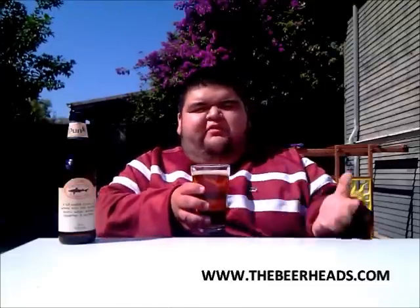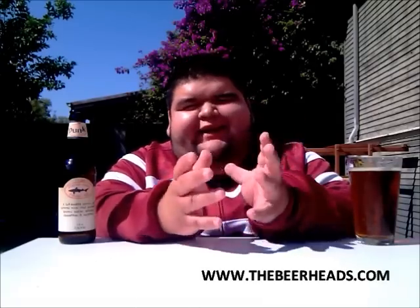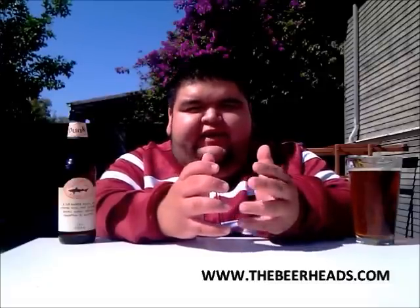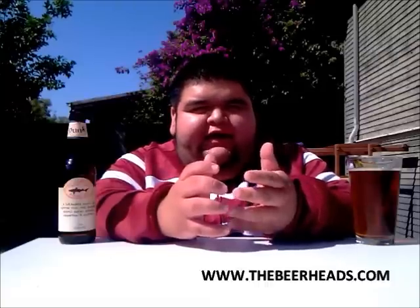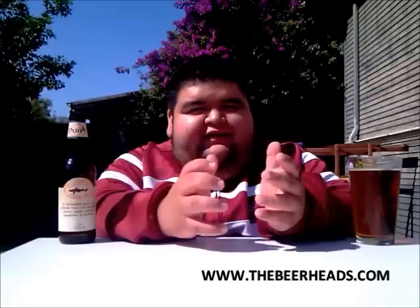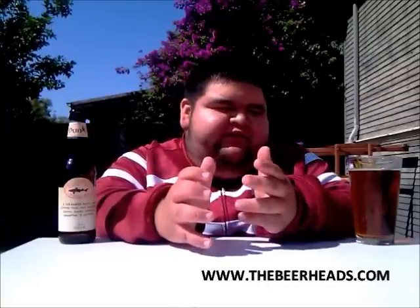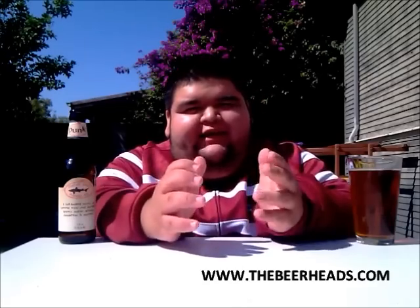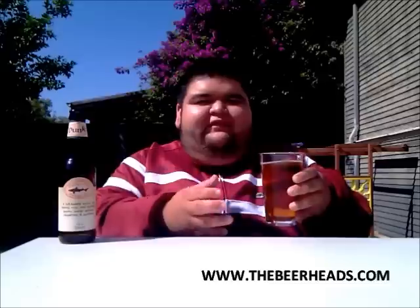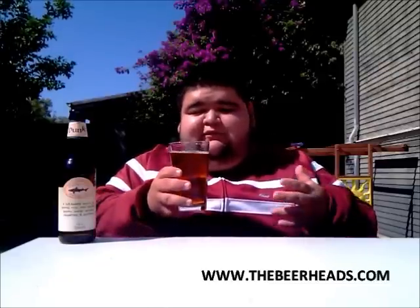So let's get into the aromas on this one. You're getting that nice cinnamon spice notes in there, you're getting that nice pumpkin — almost like a pumpkin pie, pumpkin yam smell. Definitely picking up that roasted malt. The IBUs are pretty low on this, so you're not getting too much of a hoppy presence, but it's definitely a nice, well-balanced, spiced-out beer. Definitely a great one to enjoy for the holidays, especially Thanksgiving with some pumpkin pie. It smells so good.